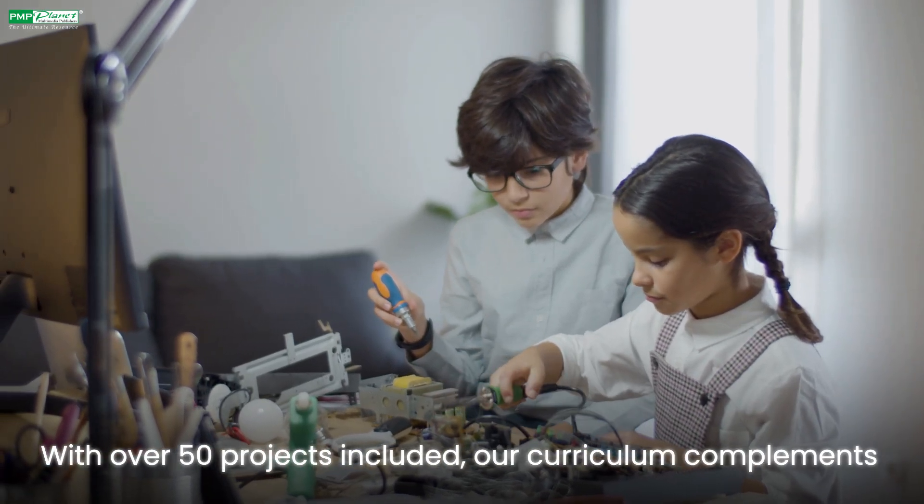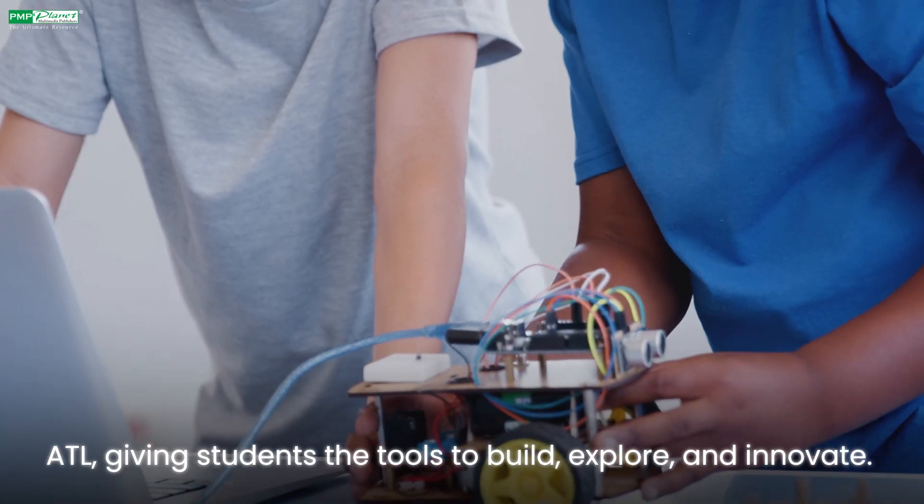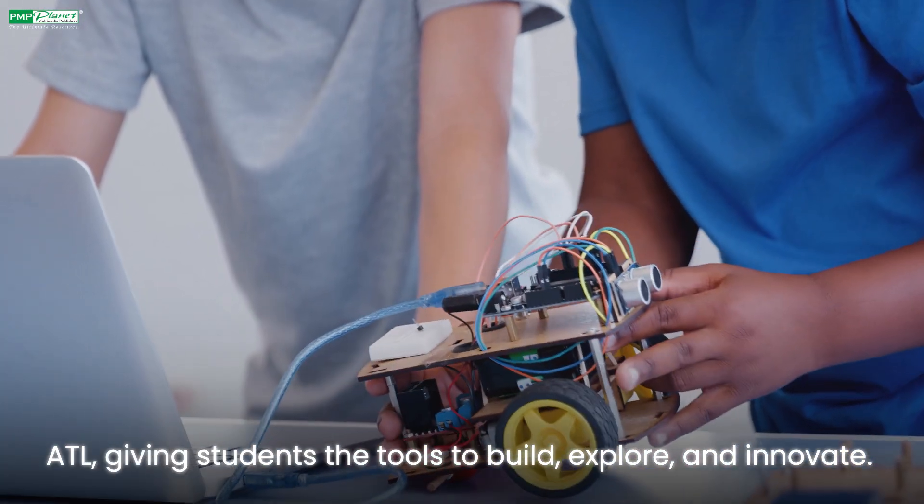With over 50 projects included, our curriculum complements ATL, giving students the tools to build, explore and innovate. Imagine smart homes, remote-controlled cars and line-following robots, all designed for young learners to create and understand step-by-step.